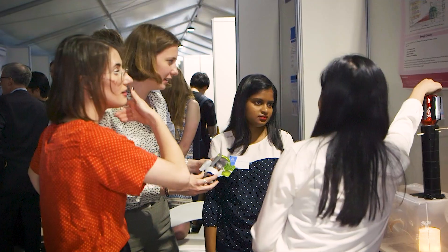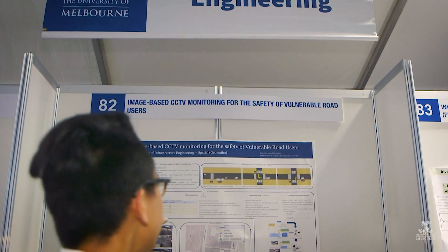The Endeavour exhibition is a chance for final year master students to show off to industry what they've been working on throughout the year and show their different projects.